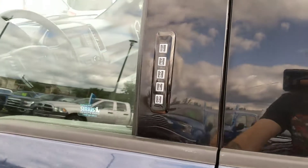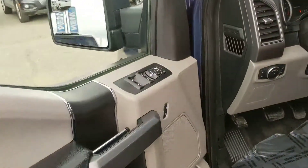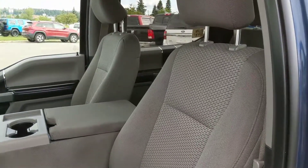Looking at the front now, you have a 5-digit keyless entry pad on the outside for ease of access. Looking in, you have power windows, power mirrors, and power locks. Fabric seats all throughout the vehicle, which are relatively easy to keep clean.